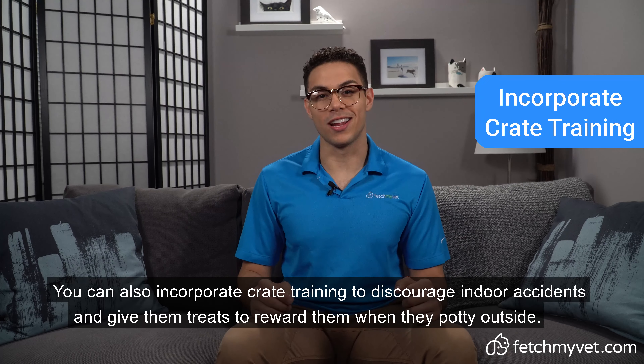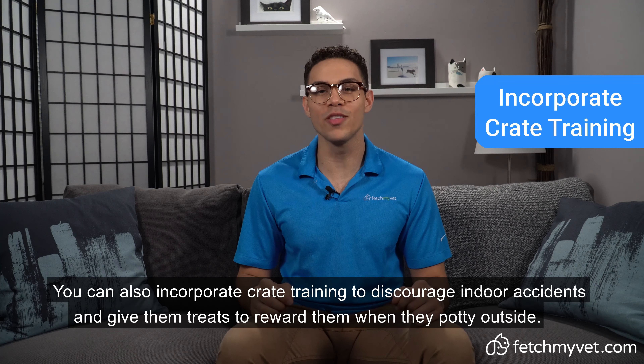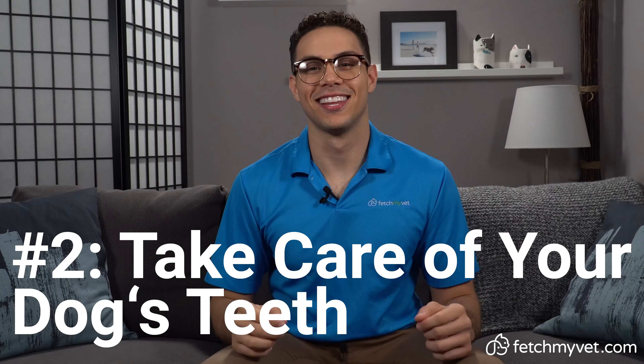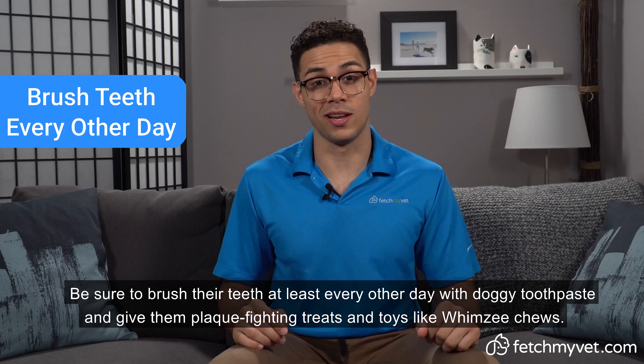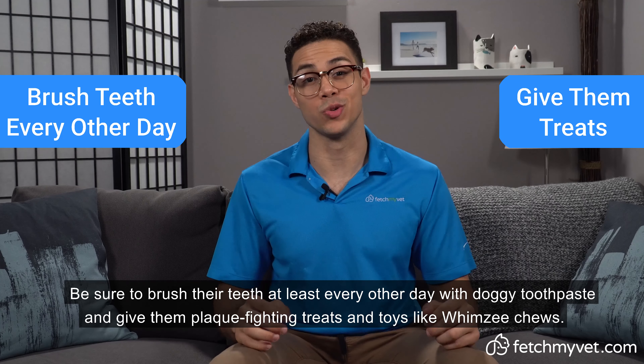Number one, house train your puppy from the start. Take your puppy outside every two hours to potty, then extend the intervals until you reach the desired break times. Make sure they go before bedtime or exercise and 15 minutes after eating. You can also incorporate crate training to discourage indoor accidents and give them treats to reward them when they potty outside.